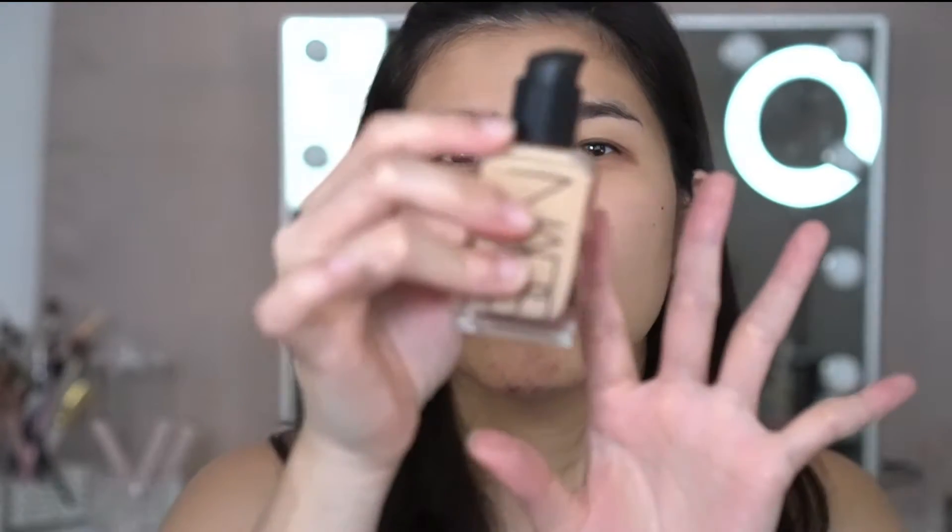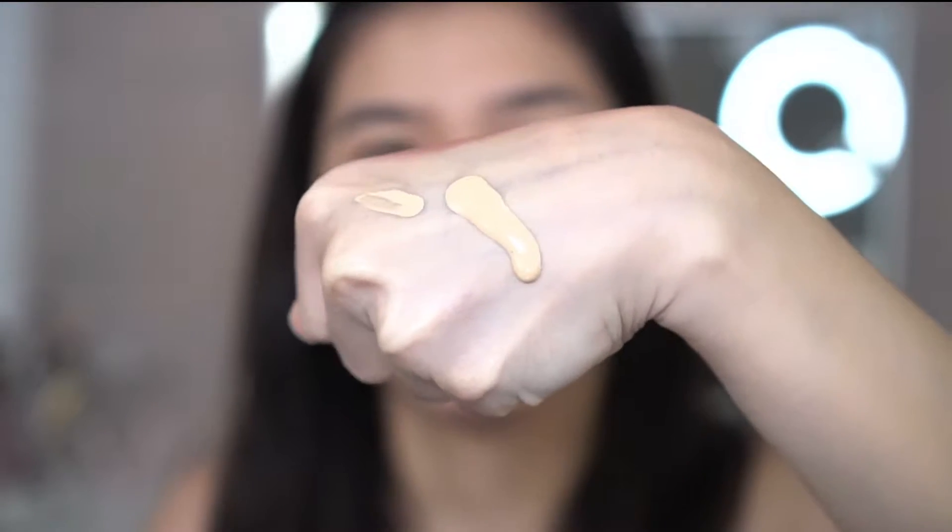Same lang ng box ng kahit anong foundation nung NARS. So ayan. Yung shade na pinili ko, hopefully is the shade ko, is si Fiji Light 5. Yan yung kinuha ko. The packaging is like this — super nice. Glass siya. Sabi dito, Shake Well. Then, when you open it, may pump na siya. So malalaman natin, mga sis, if ito ba ang papalit sa pwesto ni Shiseido. Runny siya. Regular na amoy na foundation lang siya.